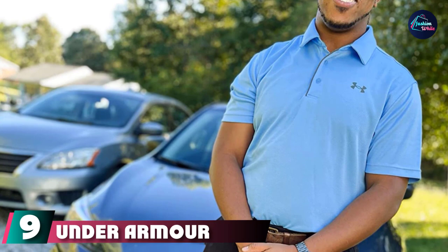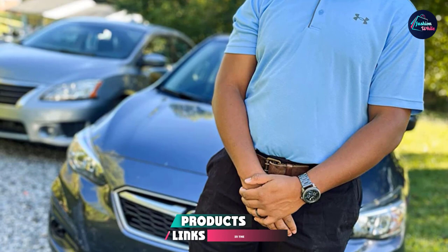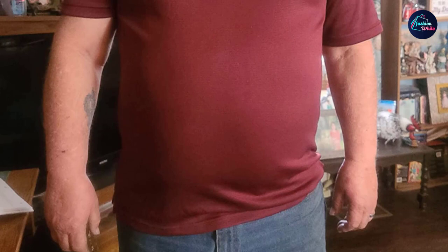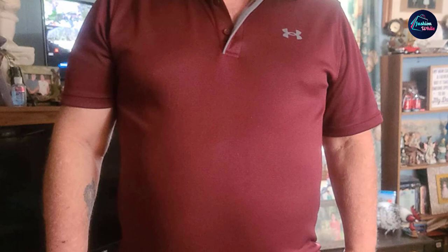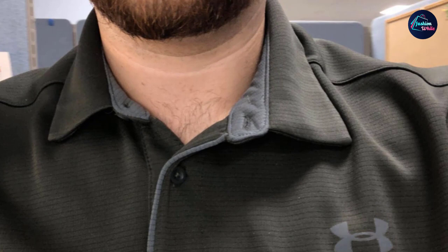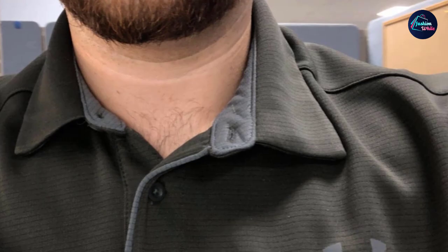Next at number nine, we have the Under Armour Men's Tech Golf Polo. Polo shirts become more popular during spring and summer — they suit the casual tone of the season, and when the temperature goes up, a polo shirt is your best bet. Even then, you need the right one: a lightweight polo shirt that is breathable and won't inhibit your movement. The Under Armour Men's lightweight polo easily does all this for you. Without sacrificing style, its sleek design and peak mesh fabric provide comfort and keep your body cool all day.